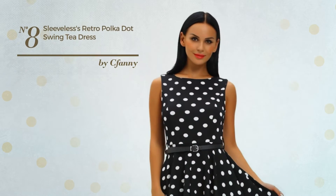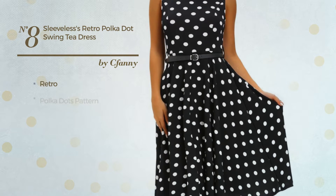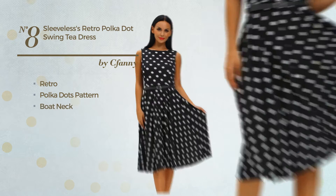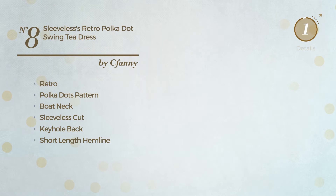Number 8: An All Banquet Mini Length Dress. Featuring a classic retro touch with polka dots pattern, produced with machine washable material. This dress includes boat neck, sleeveless cut, keyhole back, short-length hemline, belt, pocket and concealed zipper at back. Available in 8 other colors.